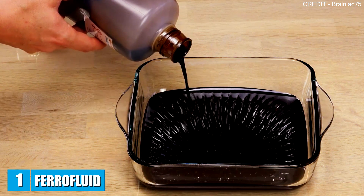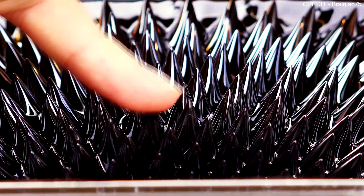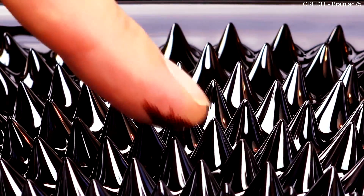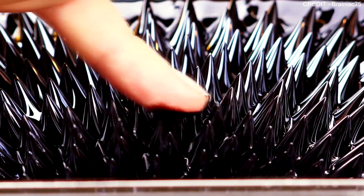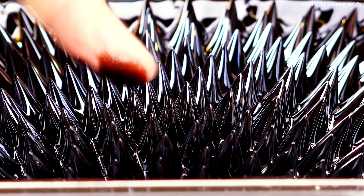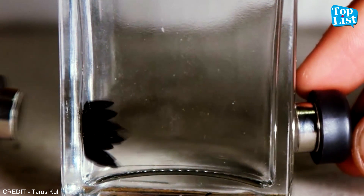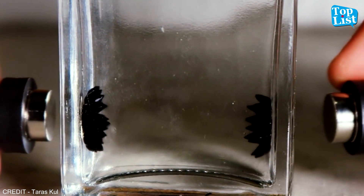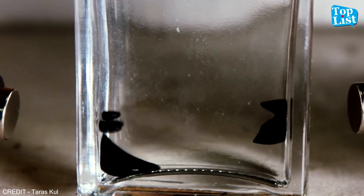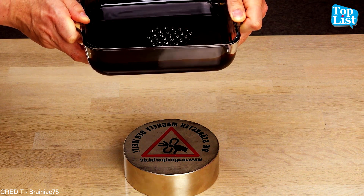Number 1: Ferrofluid. This porcupine-like suspension of superfine magnetic particles — usually iron — is a liquid that begins to dance and form mind-boggling structures after a magnetic field is applied to it. Each individual tiny particle in ferrofluid is coated with a surfactant, a chemical that prevents the particles from clumping together, and is suspended in a liquid such as water. The particles aren't like magnets you would stick on your refrigerator — they're what scientists call paramagnetic, meaning that when they're near a magnetic field, they turn into tiny magnets that move around and stick to other tiny magnets suspended in the field.